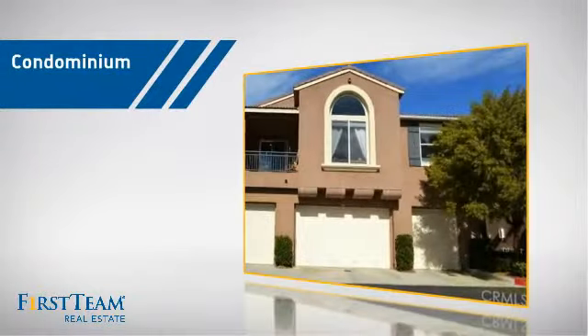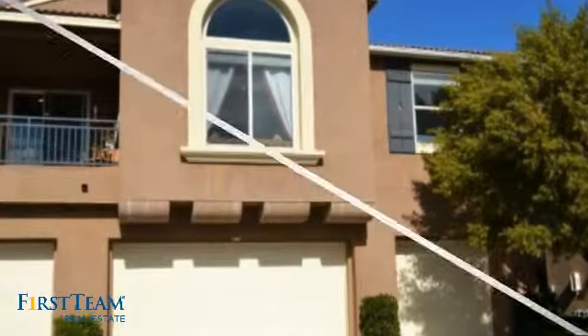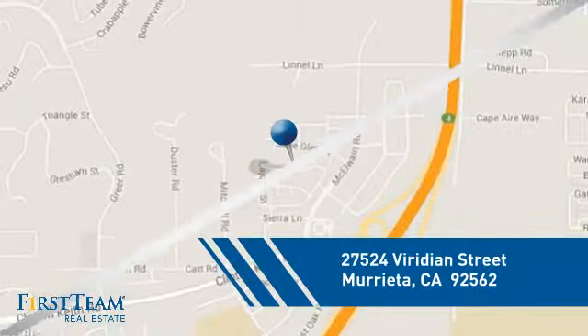This condominium is a great choice for those who want the privacy and easy maintenance of condo living, and it's located in this area.